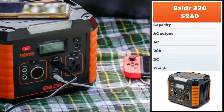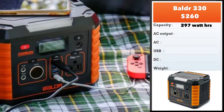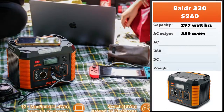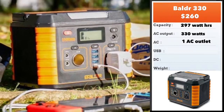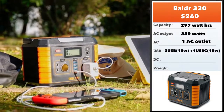Next, we have the Boulder 330, which retails for about $260. It's got a power capacity of 297 watt-hours and an AC output of 330 watts, which is slightly more than the earlier model. Again, a single AC outlet, everything concentrated in the front, including a nice display with the battery status.